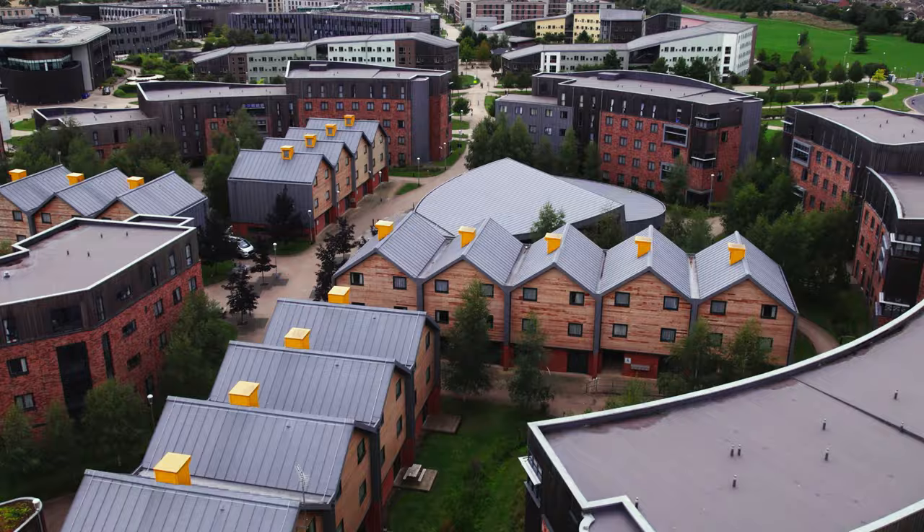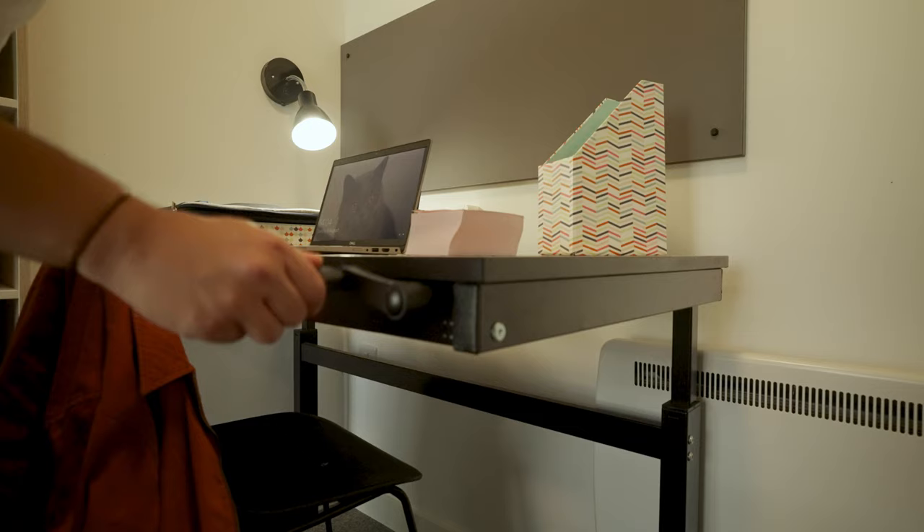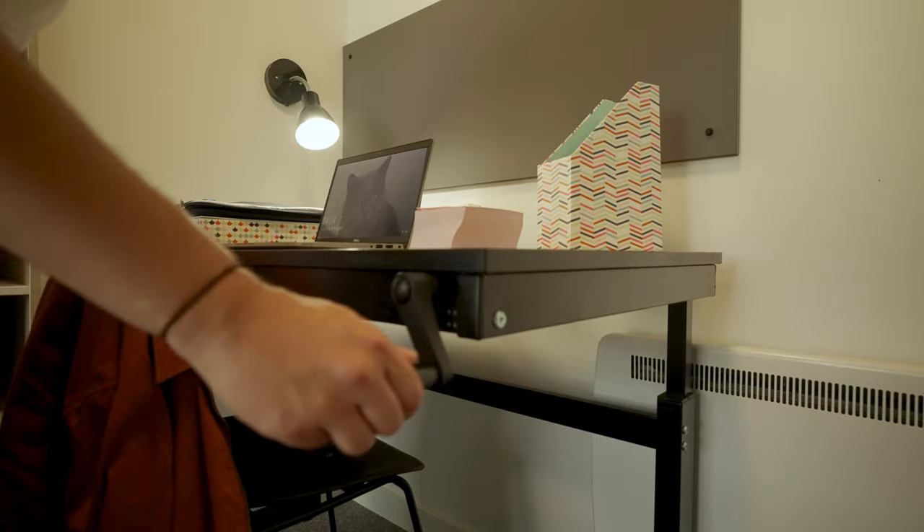Our rooms can look and feel different across campus. Some rooms are in our more traditional buildings, whereas others are in newer accommodation blocks. Rooms are therefore priced differently depending on where you live.